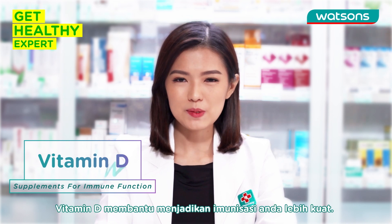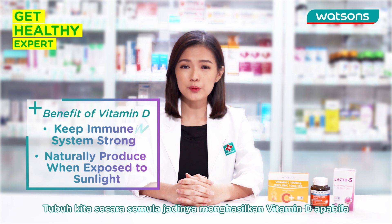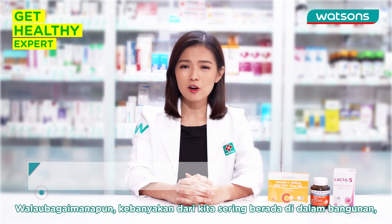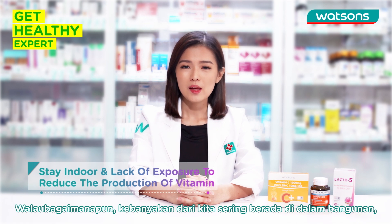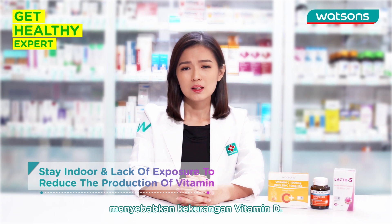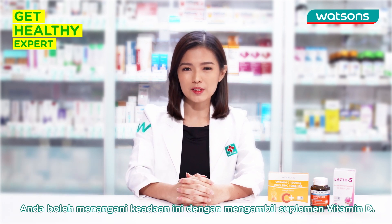Second is Vitamin D. Vitamin D helps to maintain a strong immune system. Our body naturally produces Vitamin D when exposed to sunlight. However, many of us stay indoors most of the time, and lack of sun exposure reduces the production of Vitamin D, thus causing Vitamin D deficiency. This problem can be overcome by taking Vitamin D supplements.